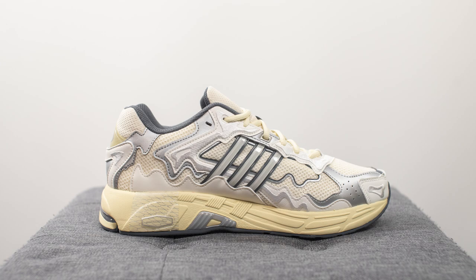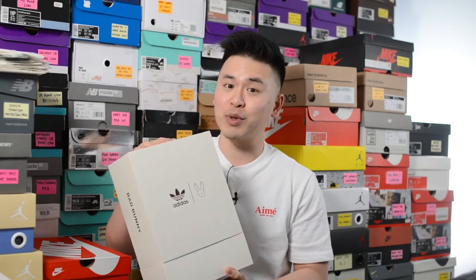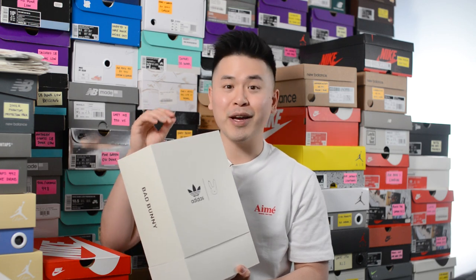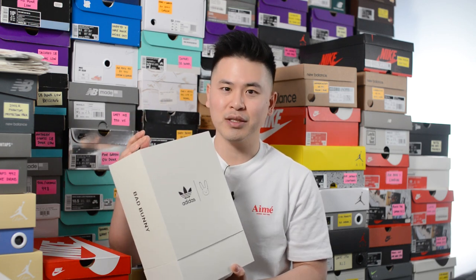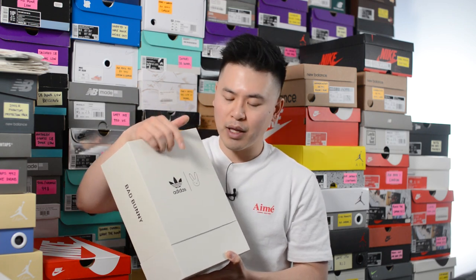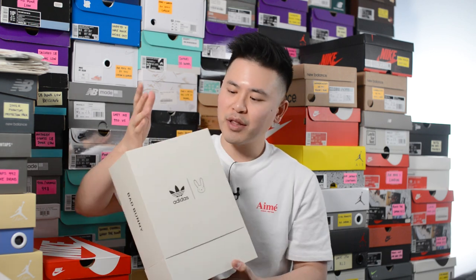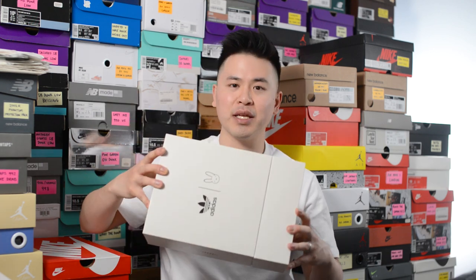Before we go any further, here's a quick look at the box. This comes in a special edition box, which I love — these small touches really make all the difference for a shoe's presentation. Printed on the top and sides we have both the Adidas trefoil logo and the Bad Bunny logo. The box opens up in a shelf style and the shoes come packaged in a cotton dust bag with both Adidas and Bad Bunny co-branding.